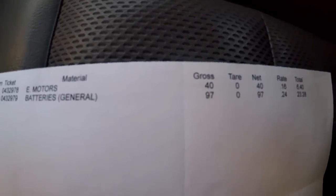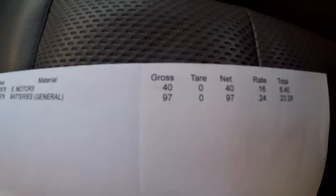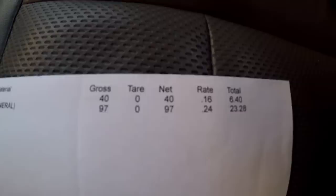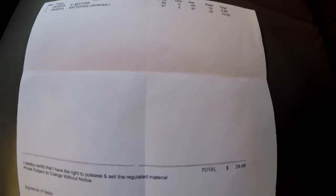Alright guys, we just left the scrapyard with just the one motor and the batteries. That one motor was 40 pounds — 16 cents a pound, $6.40. The batteries were 97 pounds at 24 cents per pound, $23.28. Grand total: $29.68. Not too bad — just a few minutes in one dumpster, 30 bucks, pretty good money.